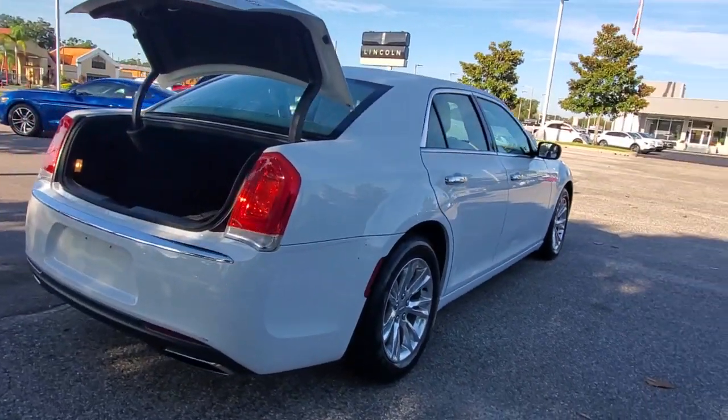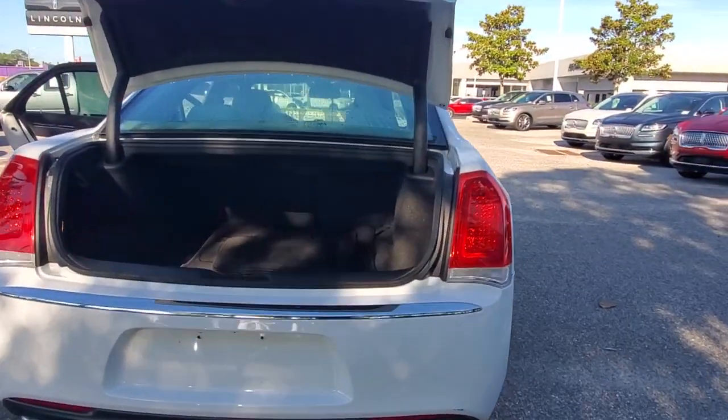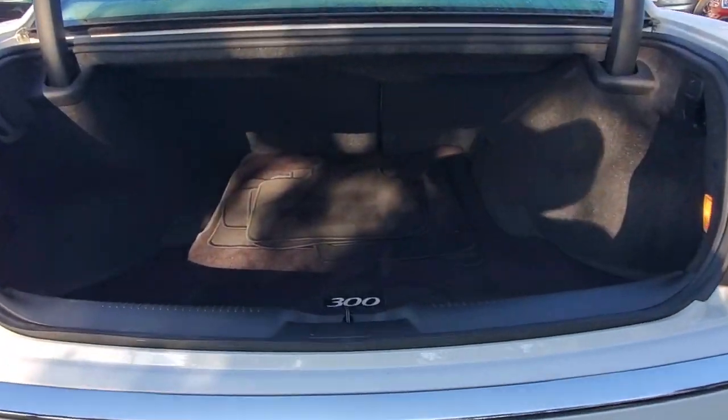These are just some of the great options this vehicle comes with: panoramic roof, keyless entry, sun/moon roof, navigation system, backup camera.